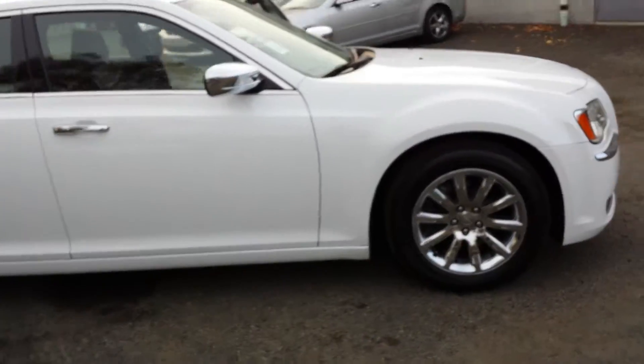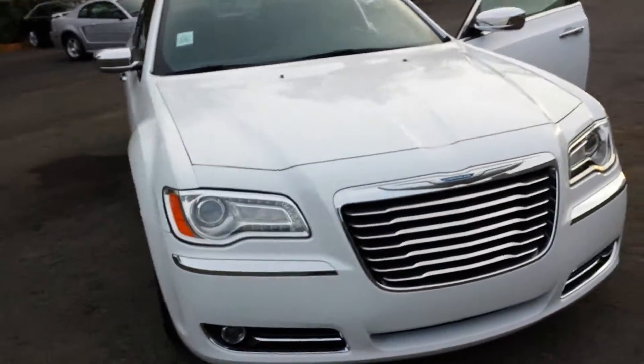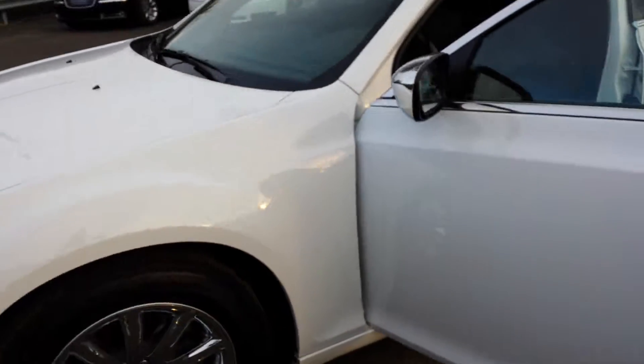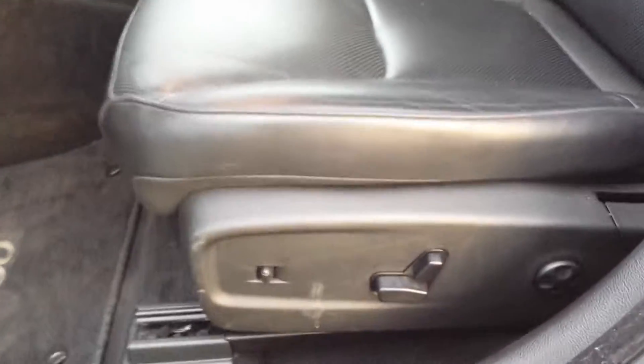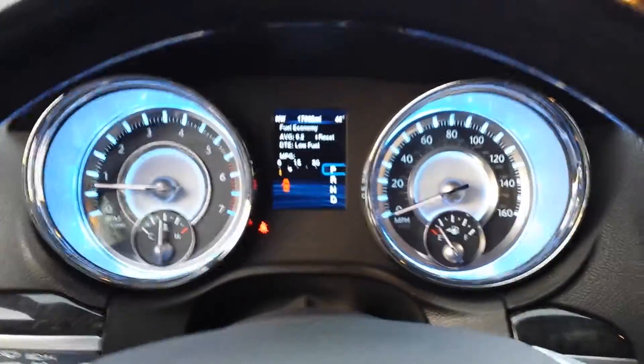We'll take a quick look at it inside. There's nothing in the body that I can show you — no scratches, no dents that I've seen. Very nice. Here's your front driver's seat, you can see it's very nice. It's powered — power windows, power door locks, power mirrors, memory seat.